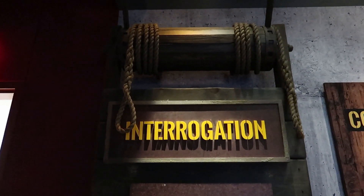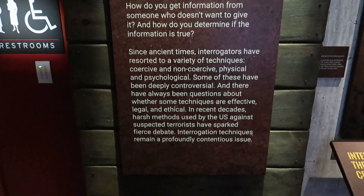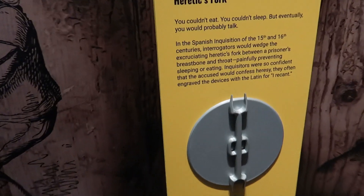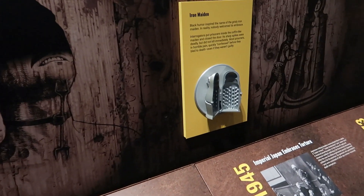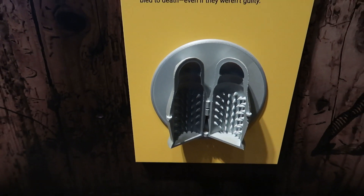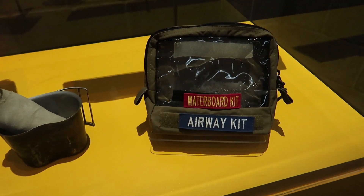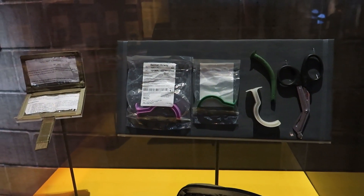This exhibit deals with interrogation tactics such as torture. Here we have some historical torture devices: the thumb screw, the heretic's fork, and the Iron Maiden — though I've heard the Iron Maiden wasn't actually real and was more of a carnival trick. And this is a waterboarding kit used by the US military — really messed up just sitting right there. Really horrible things that were happening at the hands of our own military.